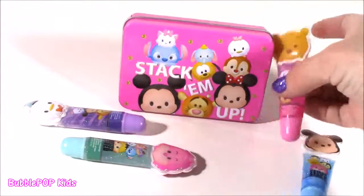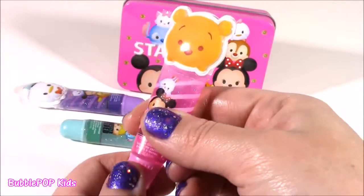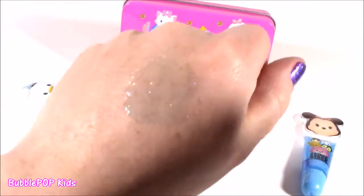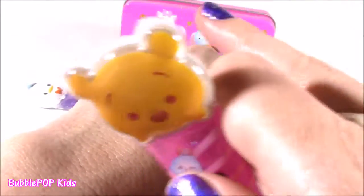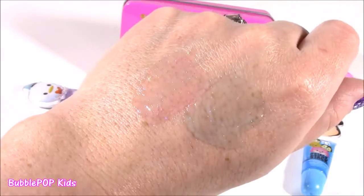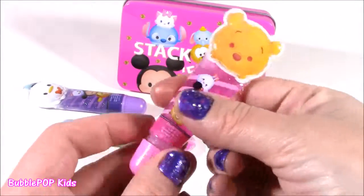And we get Pooh Bear — Pooh Bear gets the cherry flavor. I love this pink gloss. I love that blue. It's so sparkly, it's really, really creamy. Smells so good. That smells like a cherry lollipop.